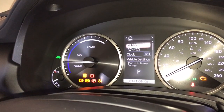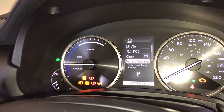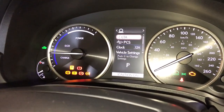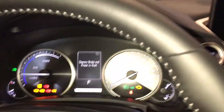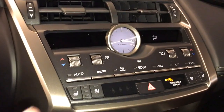The Lexus Safety 2.0 system includes pre-collision system with pedestrian and low-light bicycle detection, all-speed dynamic radar cruise control, lane departure alert with steering assist, automatic high beam, and in this package we also have lane tracing assist and blind spot monitor. Also included is push-button ignition and dual climate control.